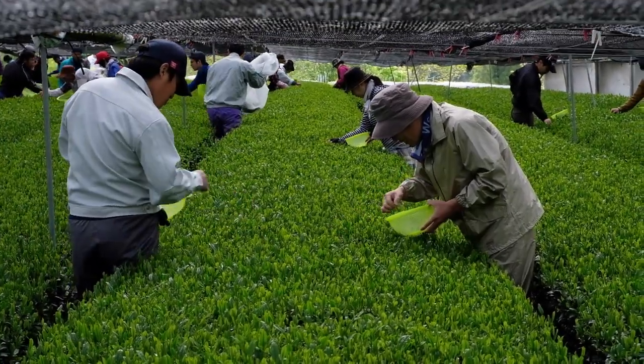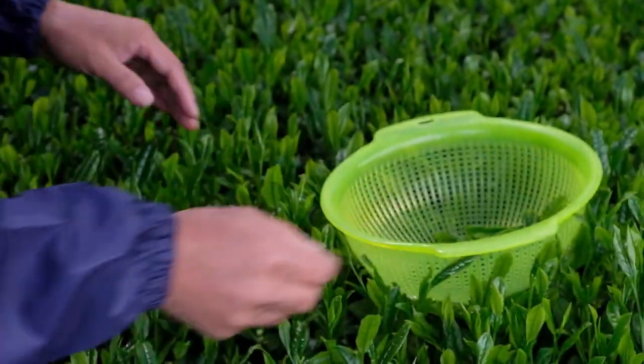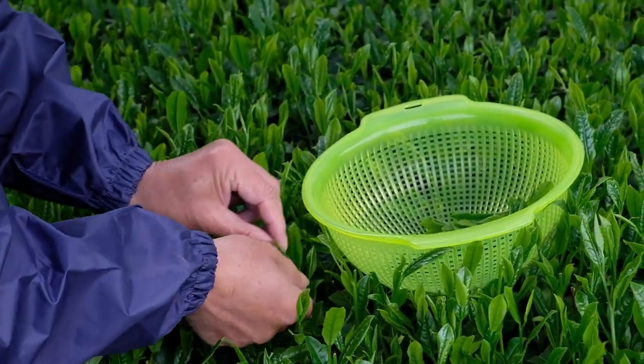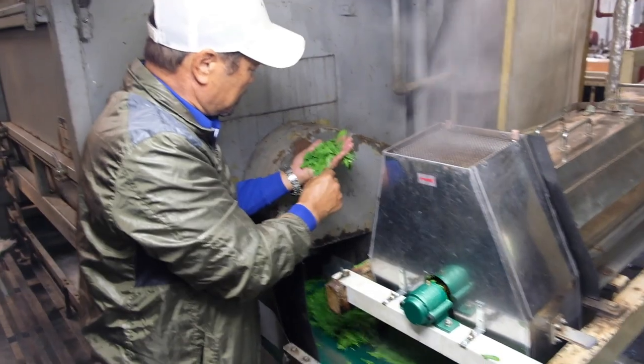After the tea leaves have been shaded for three weeks, they are ready to be harvested. The farmer will only select the top three leaves of the tea plant, as these are thought to be the sweetest and smoothest in flavor. They are also the most nutrient-dense part of the tea plant. After the leaves are harvested, they need to be steamed. This deactivates the enzymes that cause oxidation and prevents the tea from turning into a black tea.